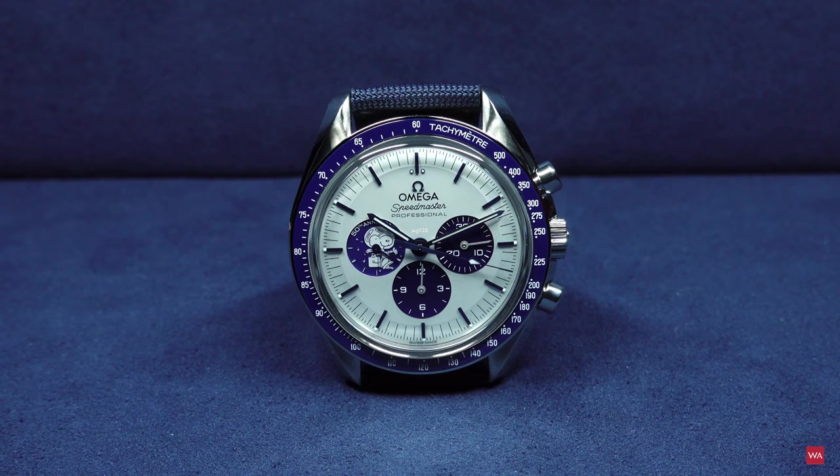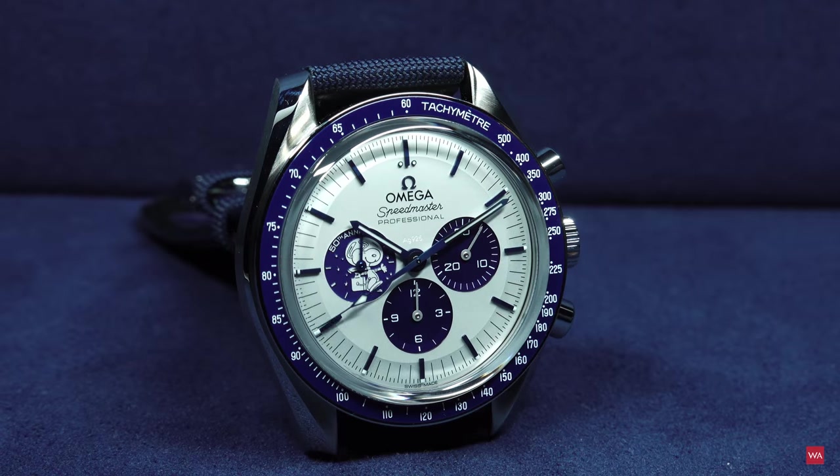What comes next is the lume shot. You can clearly see that we do have Superluminova on the minute hand, the hour hand, on the indexes, and on the central second hand, but there is no lume for Snoopy this time. This was the case on Snoopy 2, but this time there is no lume for Snoopy.